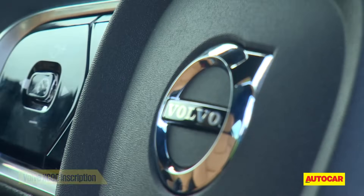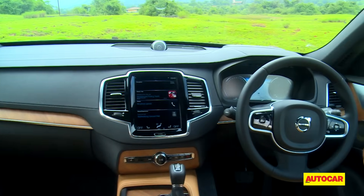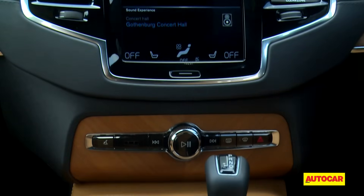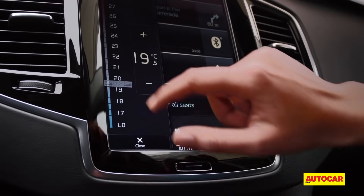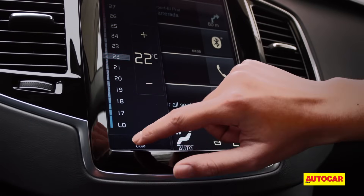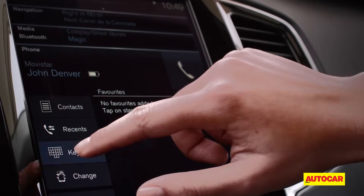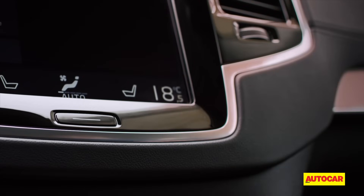Step inside and you see the judicious use of unveneered wood and leather, and the layered dashboard now looks super impressive, especially the manner in which the materials cascade down from the top to the bottom. The iPad-like infotainment system with its large 9-inch touchpad has clear fonts and sharp graphics making it easy to use, and like a smartphone there's a swipe and pinch function which works really well.